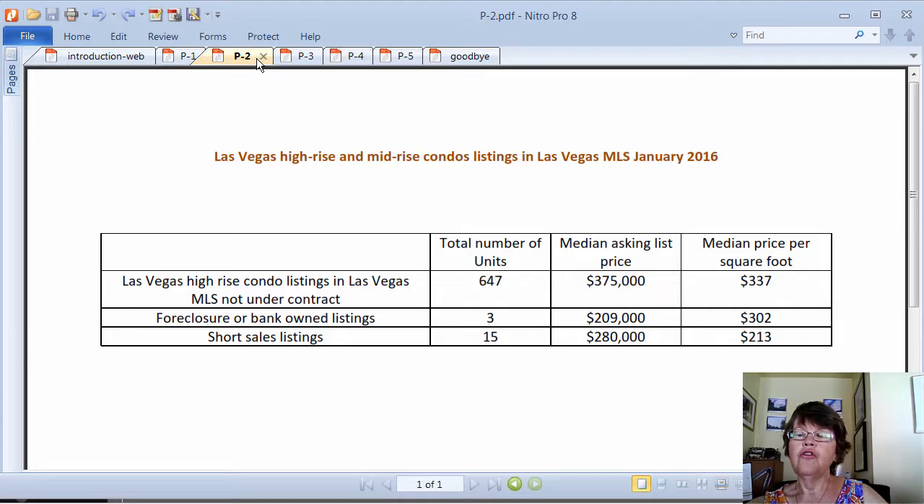Regarding the effect of foreclosures and short sales on the Las Vegas high-rise condo market: only 9 out of 635 high-rise condo listings are foreclosures or bank-owned units. It is amazing to see how much the high-rise foreclosure numbers have shrunk in only 3 years. Another 11 listings are short sales.